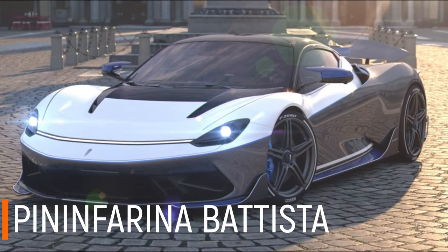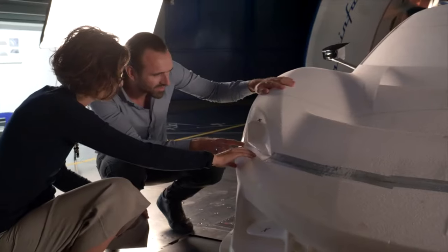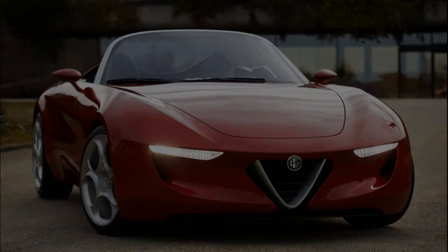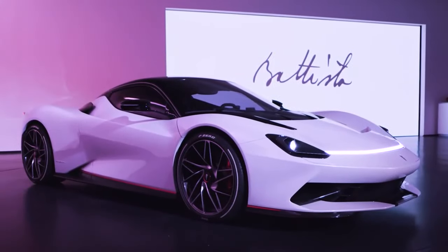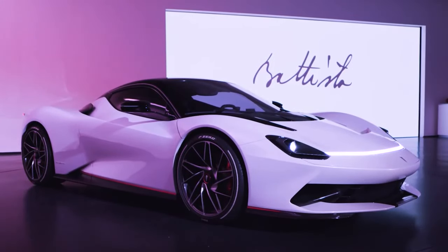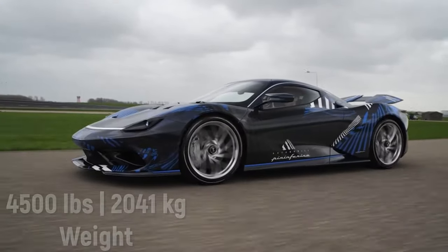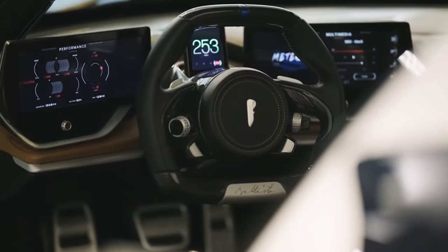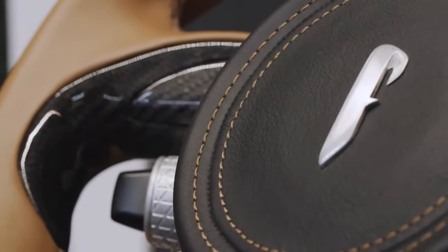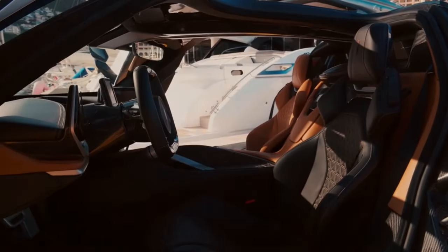Pininfarina Batista is the new electric hypercar designed by Pininfarina, one of the world's most famous design houses, who have designed and built cars for Ferrari, Alfa Romeo, as well as Cadillac. Pininfarina calls the Batista the world's first pure electric luxury hyper GT. It has a carbon fiber exterior that keeps the overall weight around 4,500 pounds, despite the heavy battery pack, and inside it's a tech powerhouse with a technologically advanced online infotainment system, handcrafted interior, and much more.